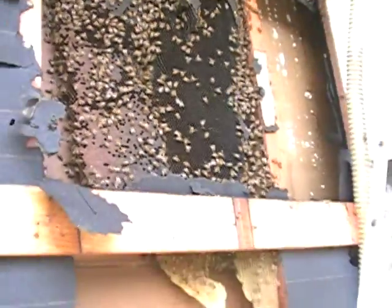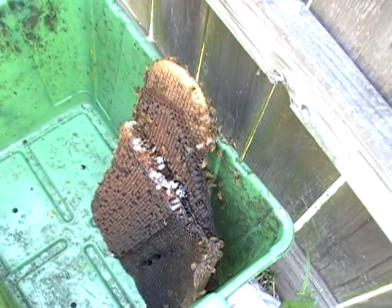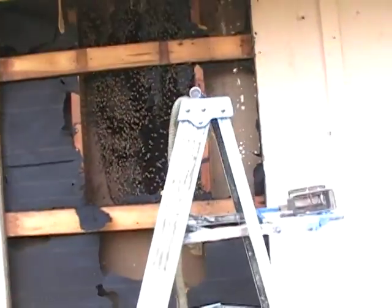Usually walls come apart easy like that. Here's the drone brood already in the tub. Put it in upside down, of course, so that I can remember which way is up. I always put it in the same way so there's never confusion.